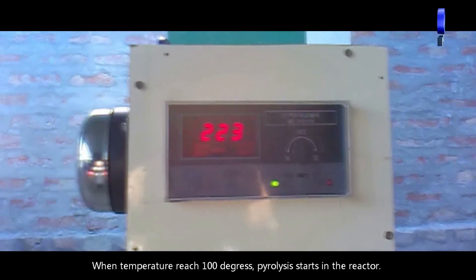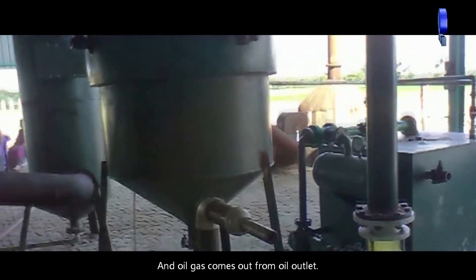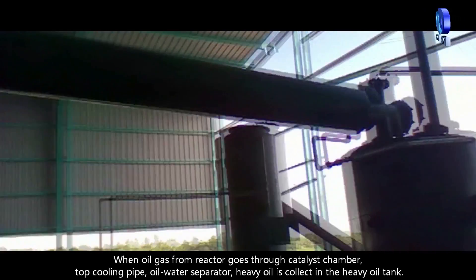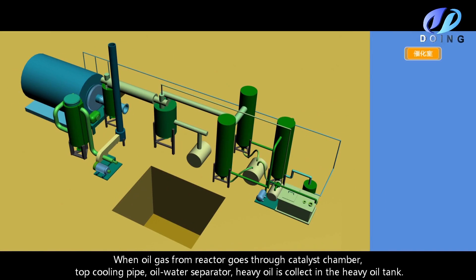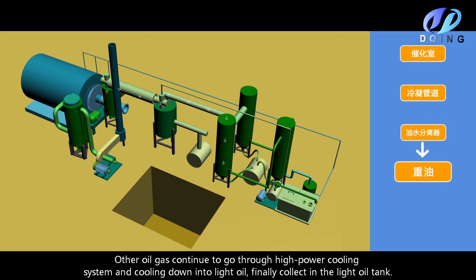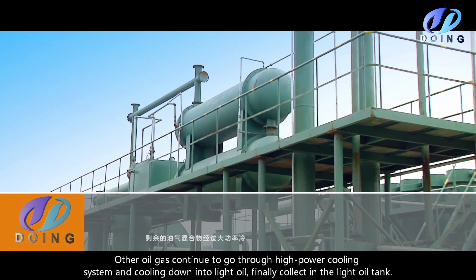When the temperature reaches 100 degrees, pyrolysis starts in the reactor and oil gas comes out from the oil outlet. When oil gas from the reactor goes through the catalyst chamber, top cooling pipe, and oil water separator, heavy oil is collected in the heavy oil tank. Other oil gas continues to go through the high power cooling system and cools down into light oil, finally collected in the light oil tank.